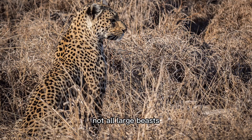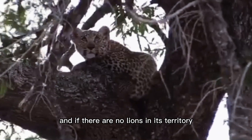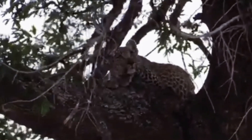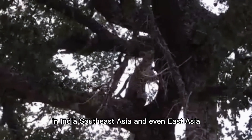Not all large beasts good at animal camouflage use it to hide from predators. The leopard's only real enemy is its cousin the lion, and if there are no lions in its territory, this big cat is the apex predator. It is not only found in Africa but in some parts of the Middle East and Central Asia, in India, Southeast Asia, and even East Asia.